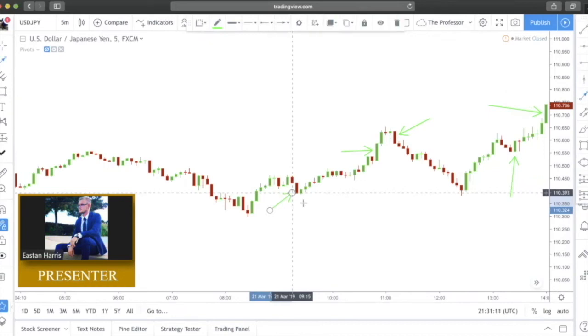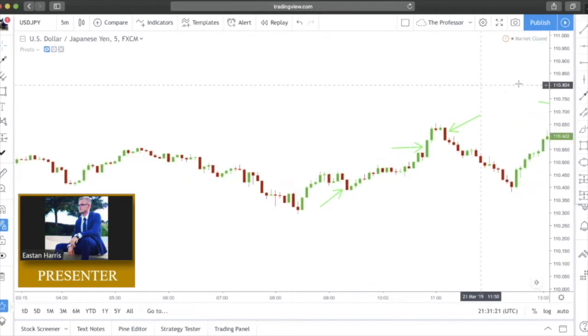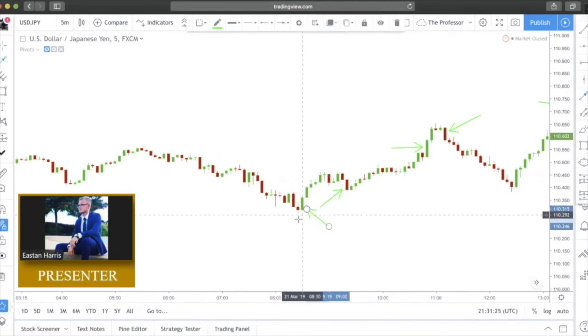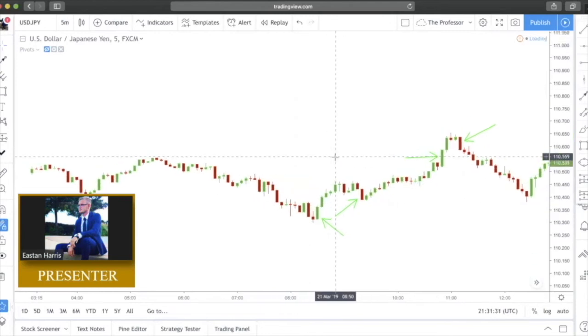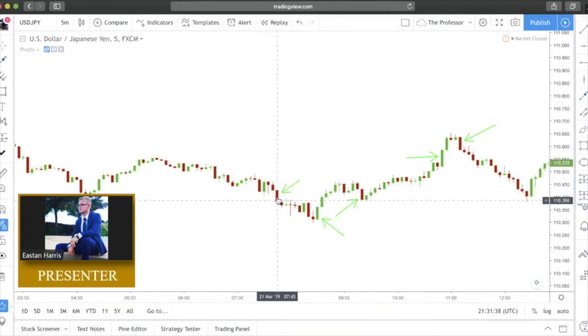Here we have a failed bearish Marubozu — price printed this and continued up. That happens sometimes, not a big deal. Here we have a bullish Marubozu with very little wick on top — we'll let that pass — and then price flows to the upside. Again, these candlesticks are everywhere. Here again we have a bearish Marubozu candle which then price does flow to the downside.